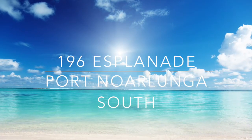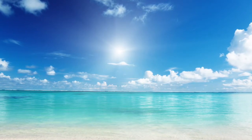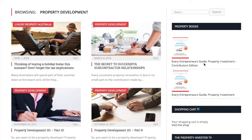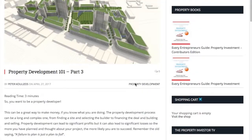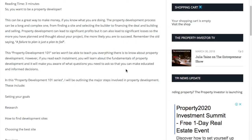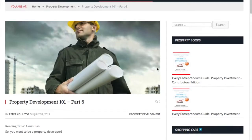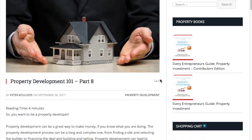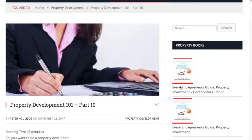Welcome Peter. Would you like to tell us a little bit about your video series? Sure. In the past I've written articles on property development for the Property Investor Magazine titled 'Property Development 101' - that's all the theory. But as I'm actually doing a development at the moment, I thought it would be good to show how it works in practice with a series of videos explaining each of the steps involved, with a property that I bought at 196 Esplanade, Port Nolunga South.